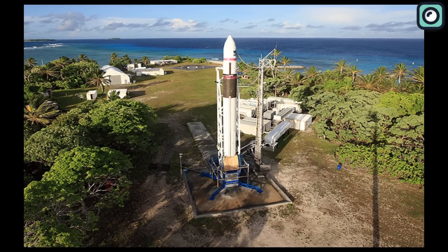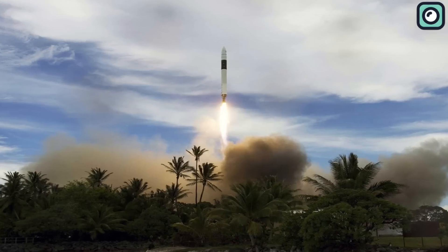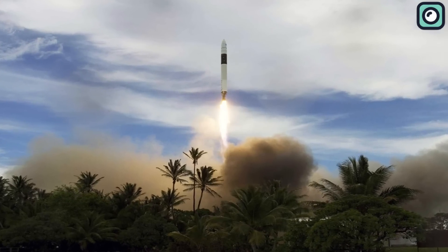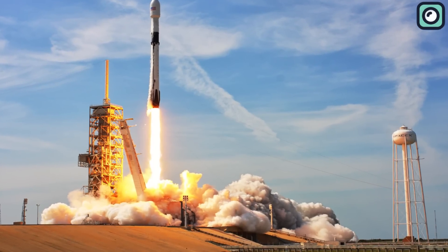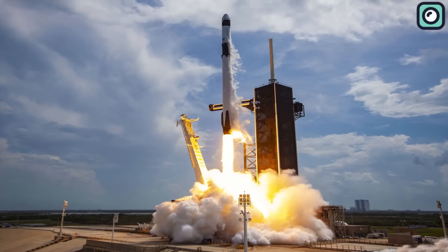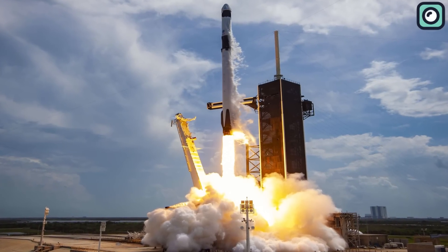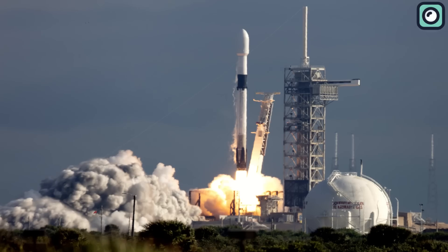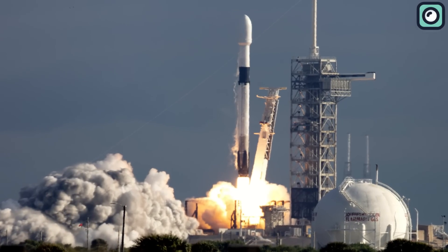The Falcon 1, SpaceX's inaugural rocket, made history as the first privately developed liquid fuel rocket to reach orbit. It laid the groundwork for the Falcon 9 and the Falcon Heavy, which have since become workhorses of commercial space launch, serving a variety of clients from private satellite companies to NASA. The Falcon rockets are renowned for their reusability, with the Falcon 9 being the first orbital-class rocket capable of reflight.